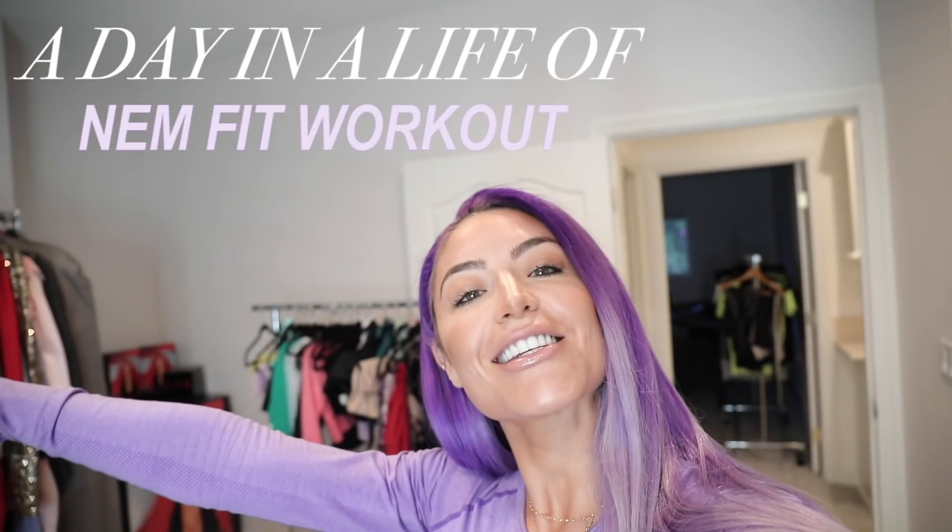This video is all about a day in the life of NEMFit workouts. I'm going to take you guys through a workout of the day that I do. The carb cycling challenge starts January 3rd and one of the workouts I'm showing you today is what you will be receiving for free. If you want to see what I do in the gym, keep watching.